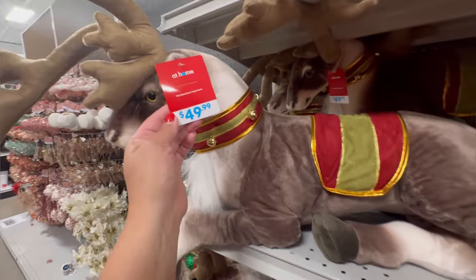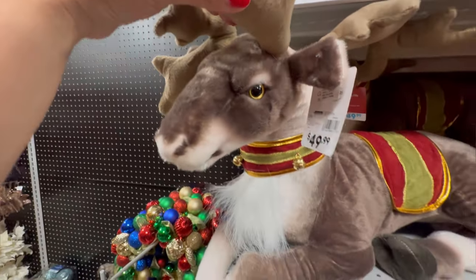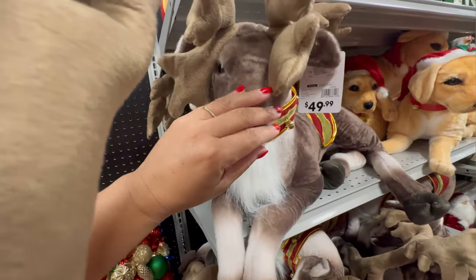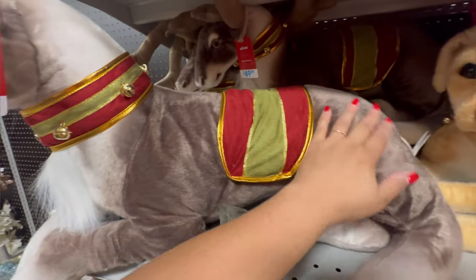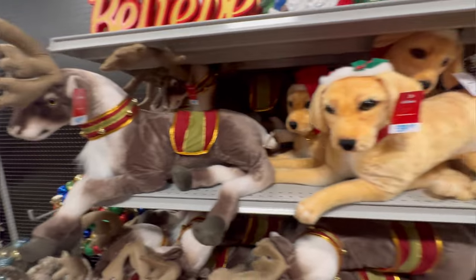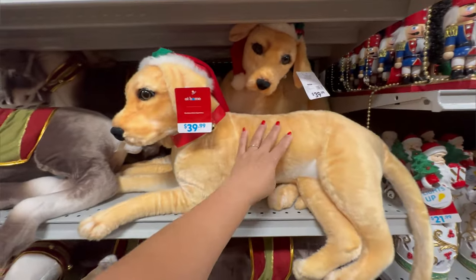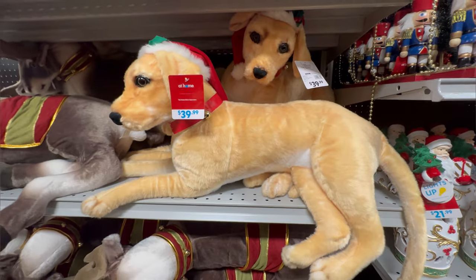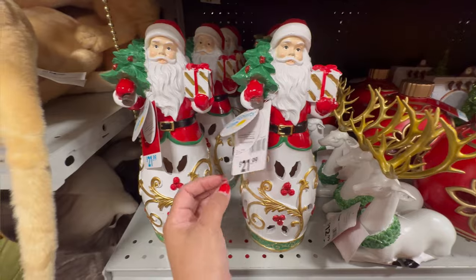Reindeer here, $49.99. He is so big — look at his eyes. And he's really soft too. Oh my gosh, he is really nice. And they have this big dog right here, a Christmas dog — $39.99 for this one. They have a new Santa, $21.99. I believe he also lights up.